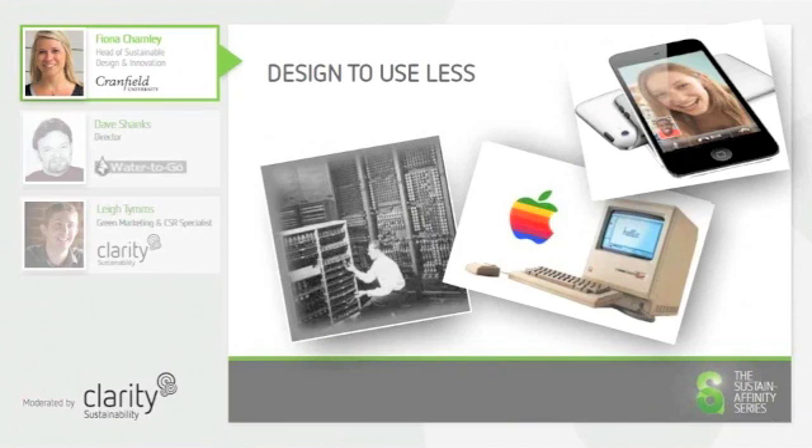Similarly, in the case of audio equipment, music players have evolved from large gramophones to record players to smaller still cassettes, mini-discs and compact discs and now to invisible MP3 digital music files.